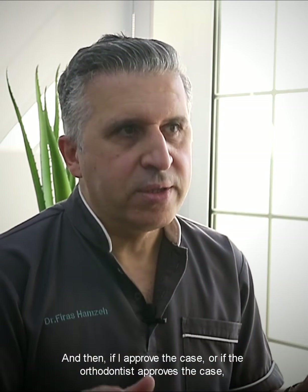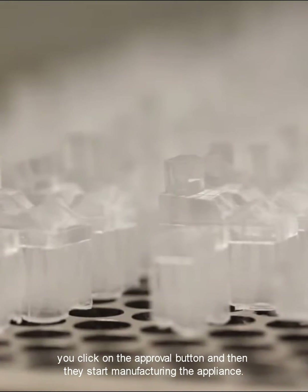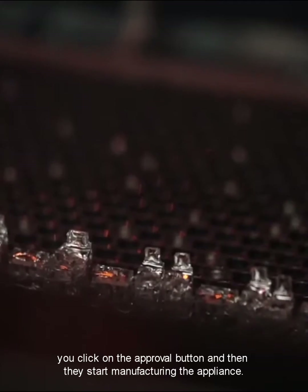If the orthodontist approves the case, you click on the approval button and then they start manufacturing the appliance.